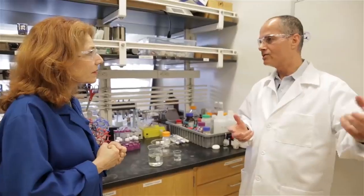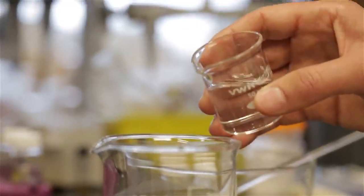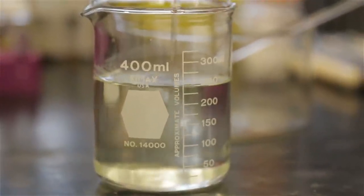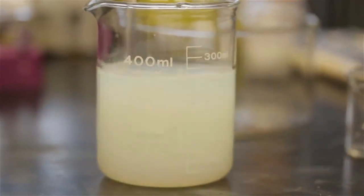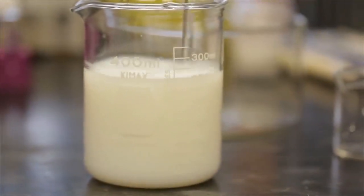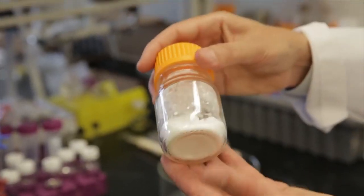We use materials called metal organic frameworks, or MOFs, and these are constructed from metal ions that are in minerals and organic units. Here you have the organic building unit and the other of a metal ion. And we mix them together and stir to make the metal organic framework, or the MOF. And once you remove the liquid, this is what you get — this is the material that is the MOF.